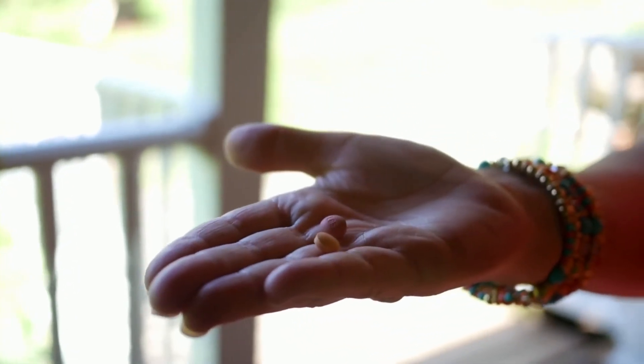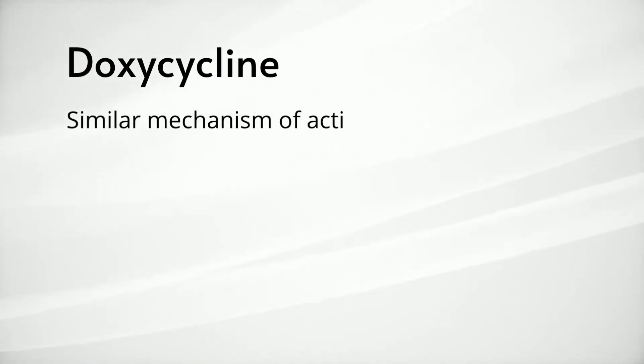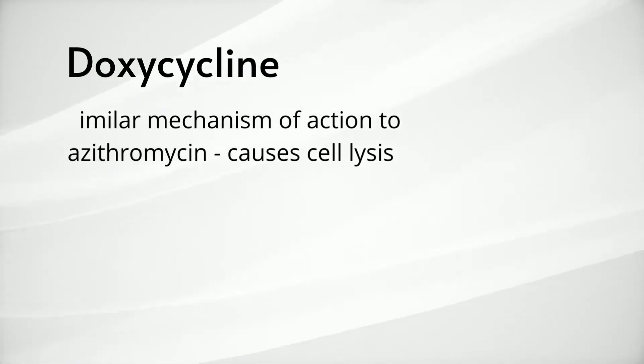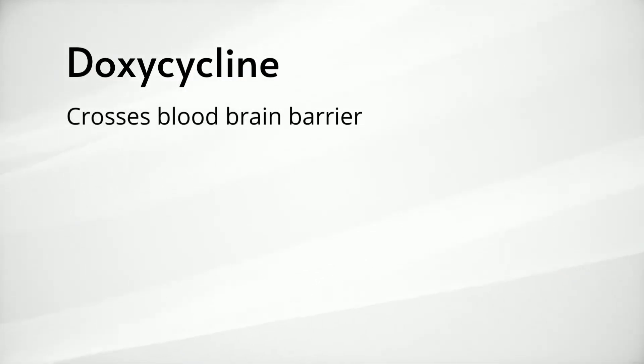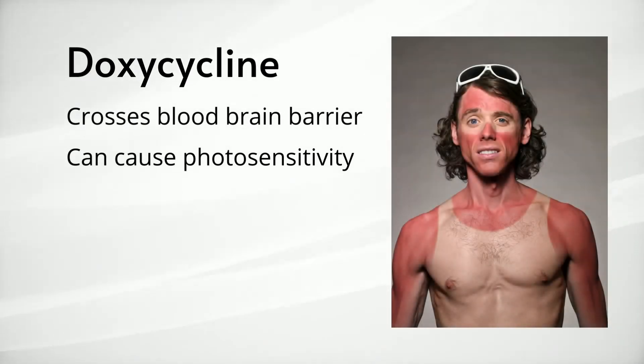Within the tetracycline class of antibiotics is one of the most classic antibiotics used for Lyme disease: doxycycline. This is especially true in acute Lyme disease. The mechanism of action is similar to that of azithromycin, causing cell membrane instability and lysis. Doxycycline does cross the blood-brain barrier so it can be used in NeuroLyme. The most well-known side effect is photosensitivity — it makes your skin more sensitive to the sun, so you have to be careful during the summer months.